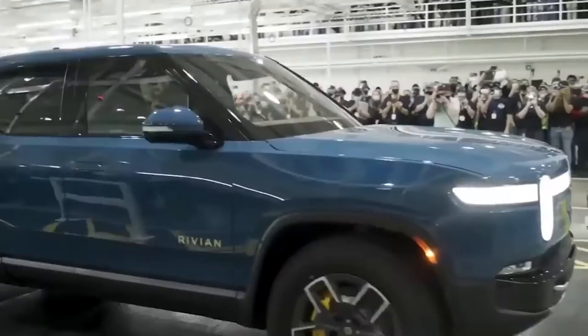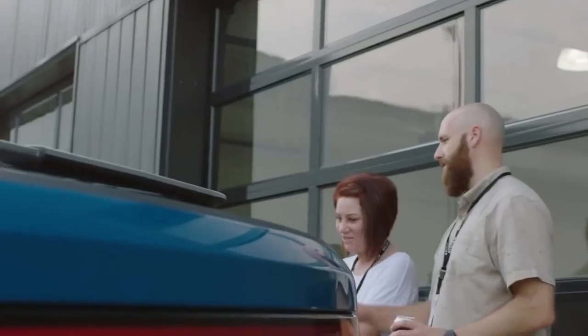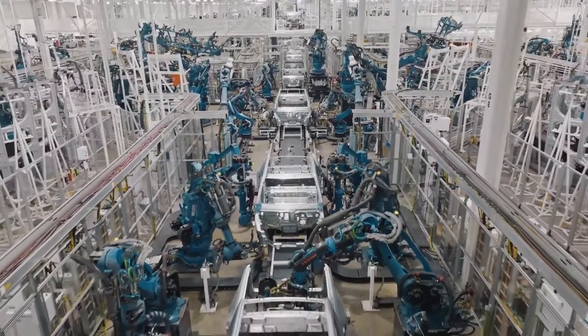Are you still waiting for your Rivian R1T to arrive? Well, you aren't alone, but you aren't out of luck. There is a way to get your 2022 Rivian R1T in a few weeks instead of waiting for a couple more months.